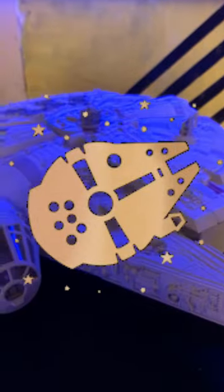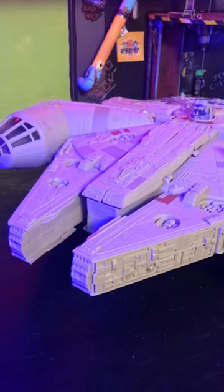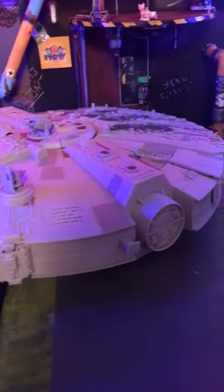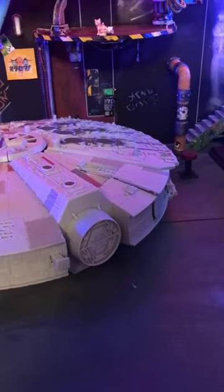My big score for $40 was this Millennium Falcon. It came without figures but it is complete. It has all the details save for the satellite dish. What a great bargain — can't wait to mod it.